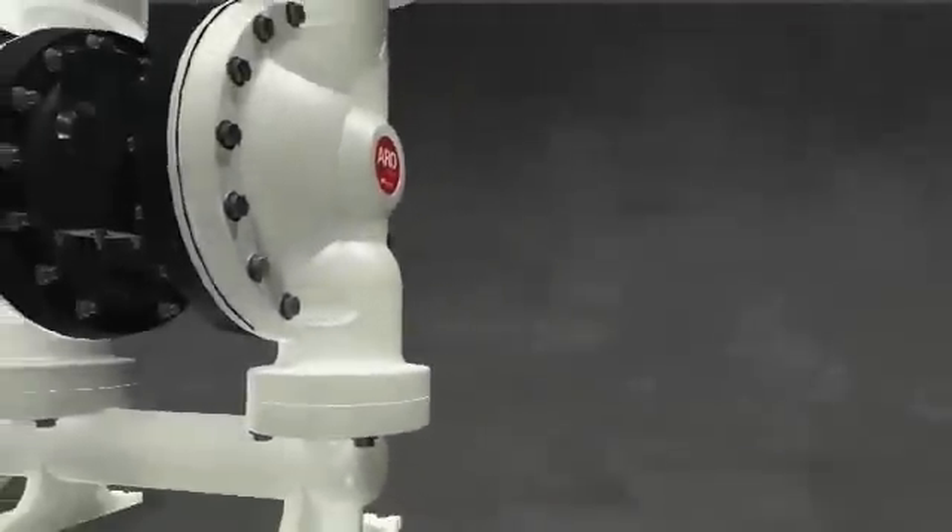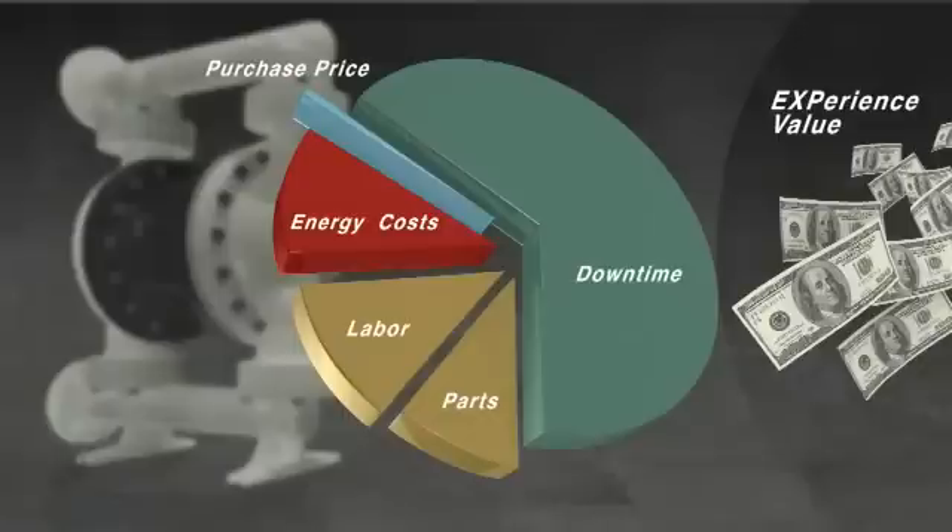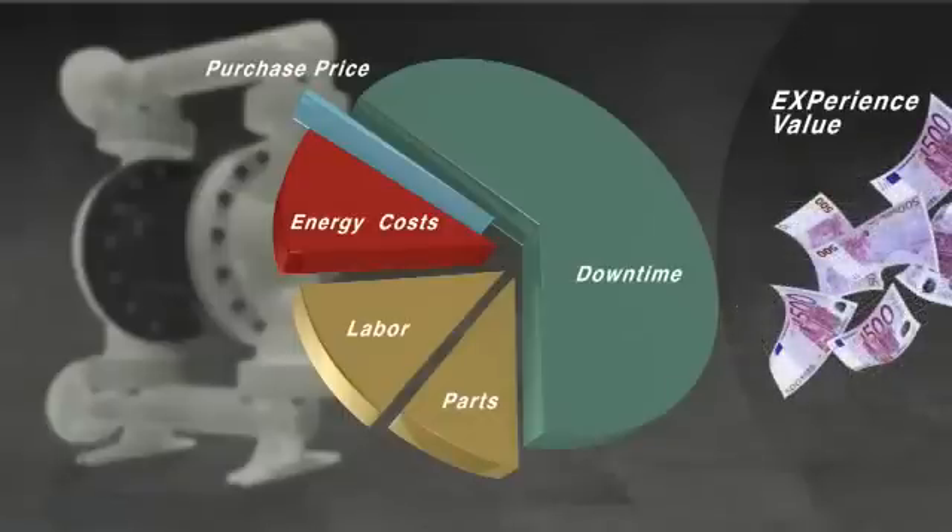With so many options, it's no wonder Aero pumps stand apart, especially when the purchase price is the smallest piece of the cost-of-ownership pie. When you total the cost of energy, downtime, parts and labour, you have a lot to digest.